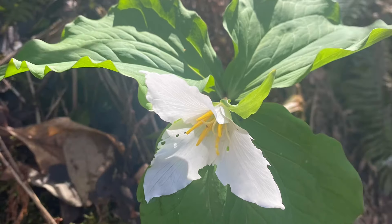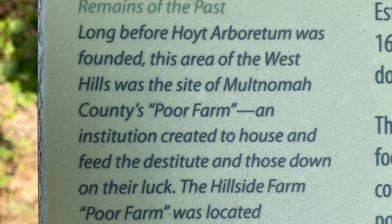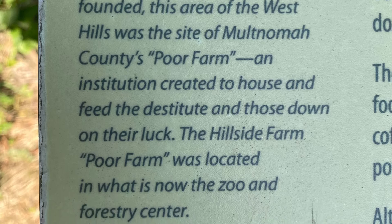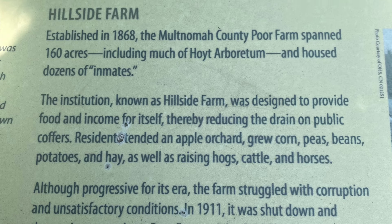Speaking of community-minded institutions, the Arboretum is located on the site of a former poor farm. Before modern social safety net programs, poor farms were the way Oregonians attempted to feed and house and care for the struggling members of the community. Please see my video on Edgefield for another example of a poor farm in the Portland metro area.